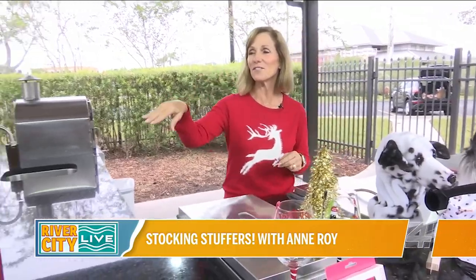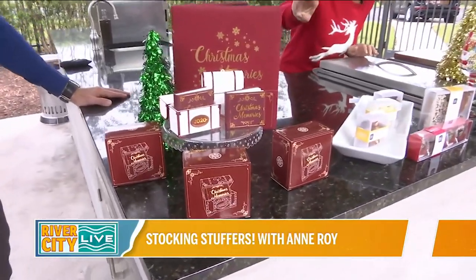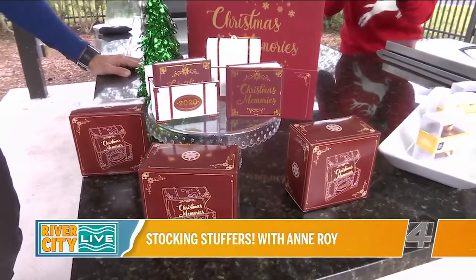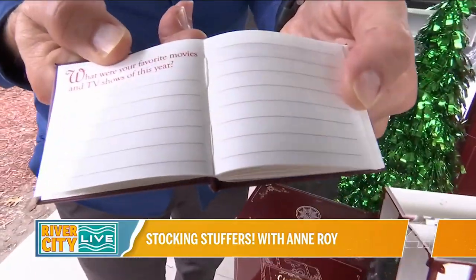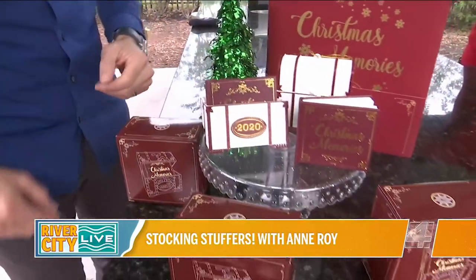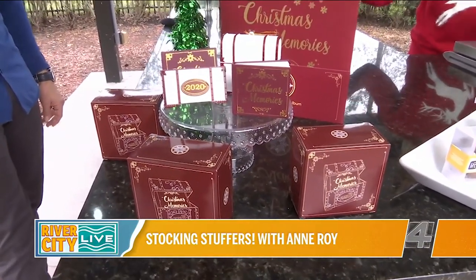We're going to start with a cute little Christmas ornament by CC's Capsules. It's a little chest, and inside is a book that prompts you to write down memories from this year — where you've been, where you're planning to go next year. It's very appropriate for 2020. You hang it on the tree year after year, and there's plenty of space to add more memories.